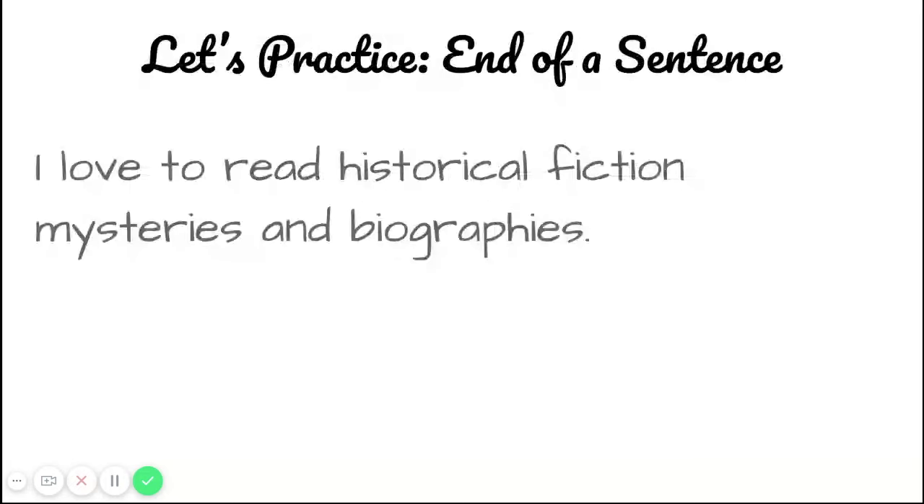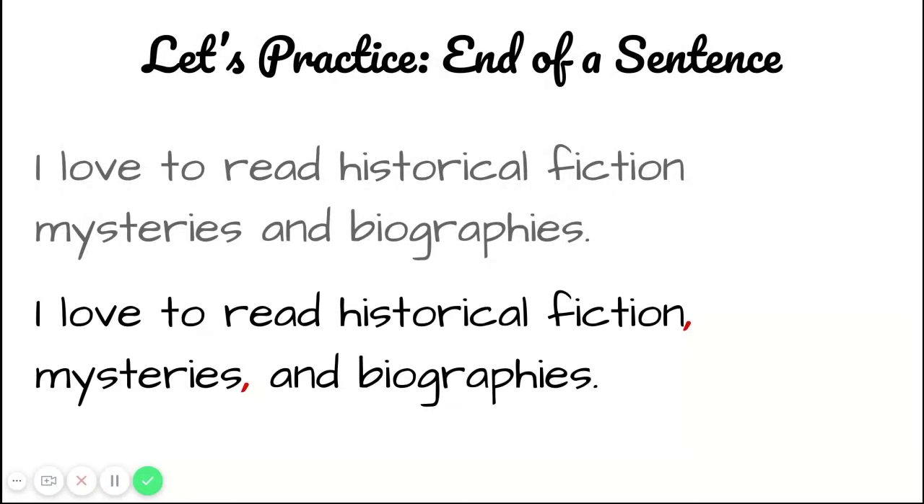Our first example has the series at the very end of the sentence, just like the first example we did. It says: I love to read historical fiction, mysteries, and biographies. The three things in this list or series are historical fiction, mysteries, and biographies. Remembering the rule that there's a comma after every item except the last one, I need to put a comma after historical fiction and mysteries.